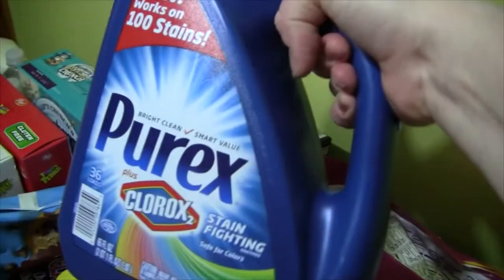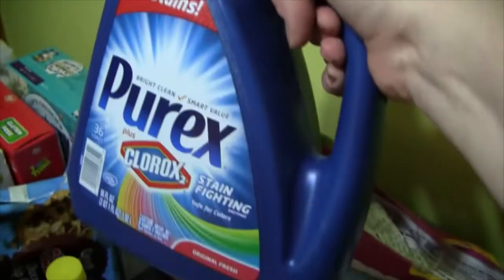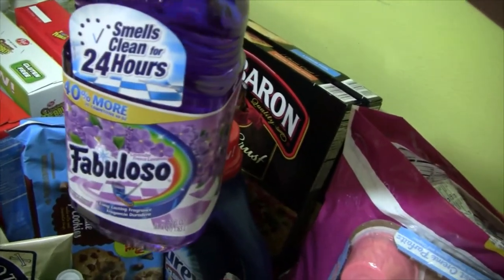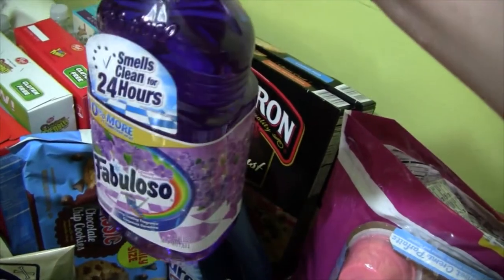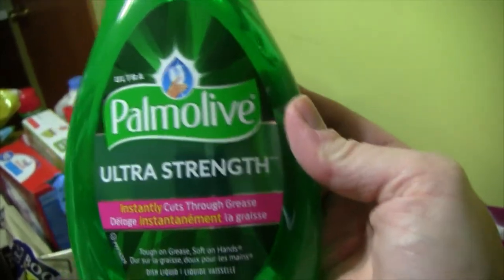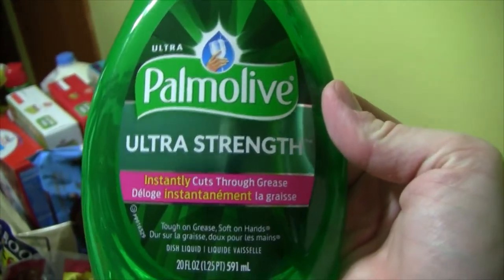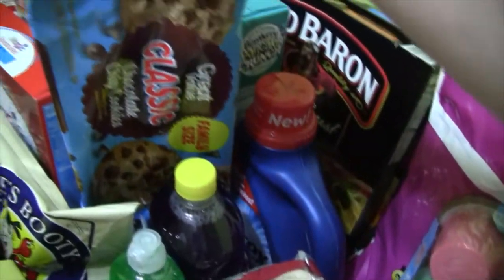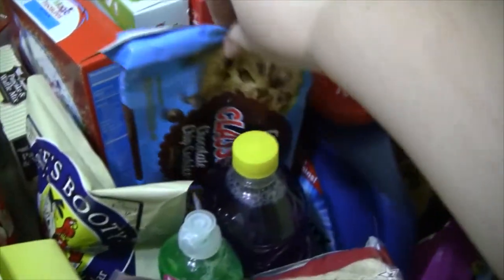This was on Ibotta — Purex with Clorox. We'll give that a try. And then Fabuloso, which I've never tried. I know people that use it, but I usually get the Target brand stuff. Palmolive was on Ibotta — it said Palmolive Ultra, so somehow I missed something because this is Palmolive Ultra Strength. I got this thinking it would be part of the deal, and it wasn't. I really prefer Dawn, but we'll give it a try. And then these Walmart brand cookies are amazing, so I got another family-size pack.